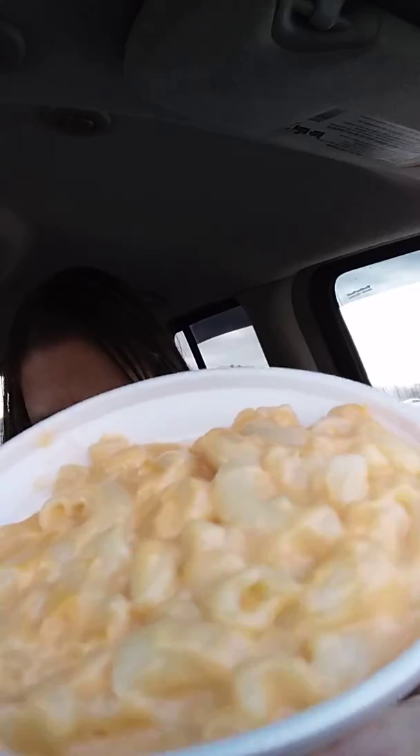Now let's try this mac and cheese. I'm a mac and cheese girl, so I'll let you know what I think about this. I just opened it — sorry about that — and here's the mac and cheese. It looks good, doesn't it? It looks really good. Let me clear my palate so I can give you my honest opinion.